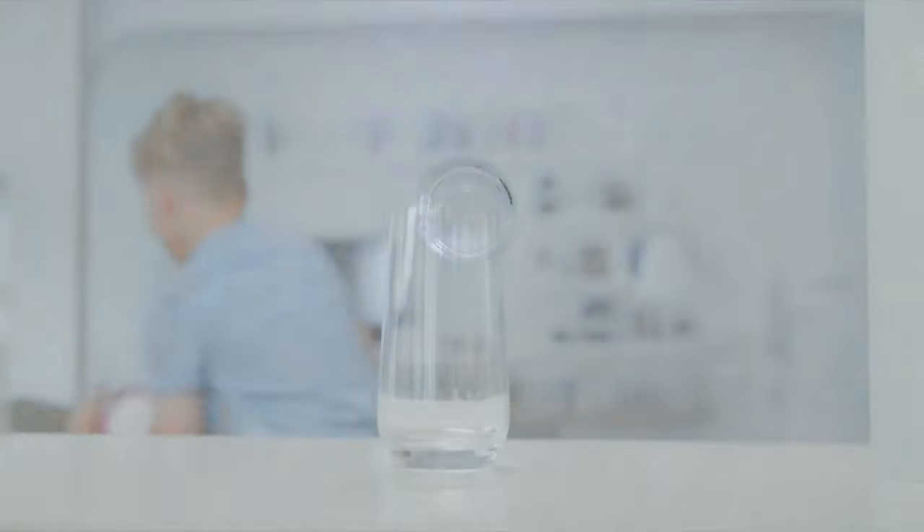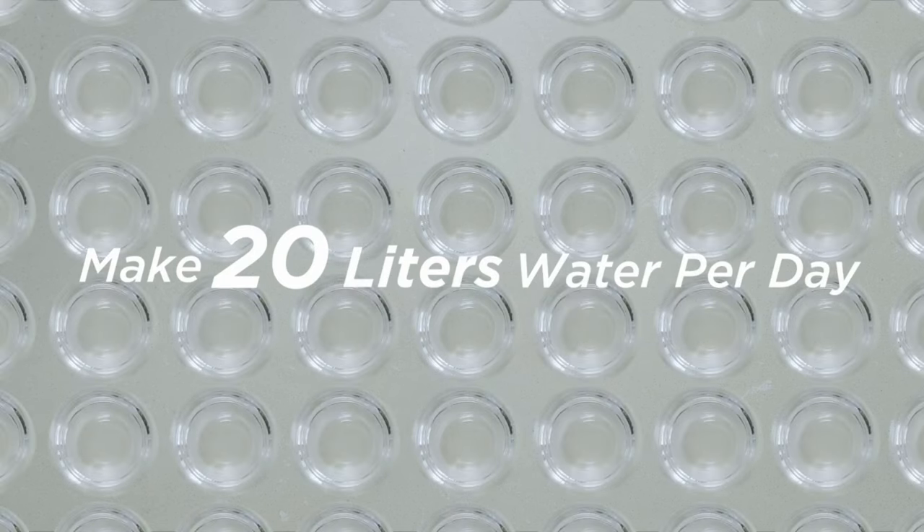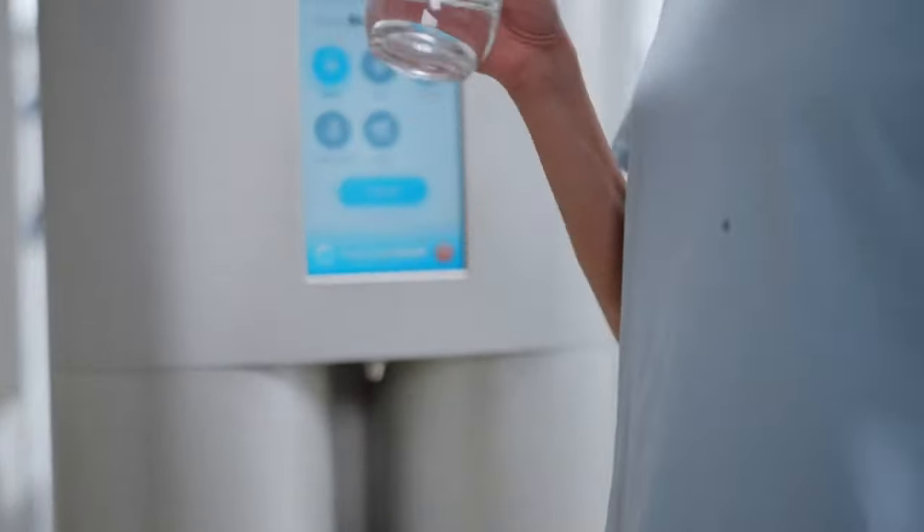TapFresh has an incredible advantage over a traditional water dispenser as it doesn't require a water source. Just plug it in and TapFresh will use the surrounding air to produce an endless supply of clean, pure drinking water.